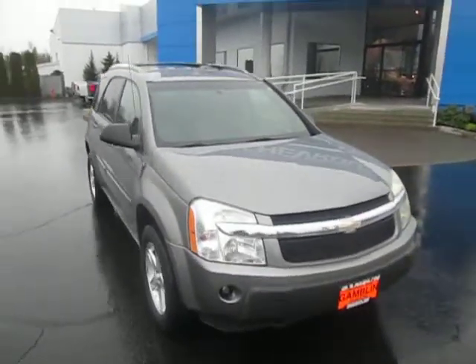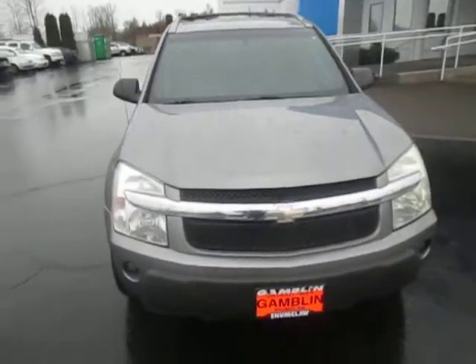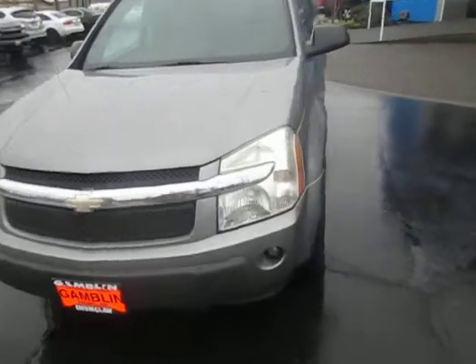Hey there, down here at Gamble Motors, Neon Kyle, Washington. Today we're showing a 2005 Chevy Equinox.